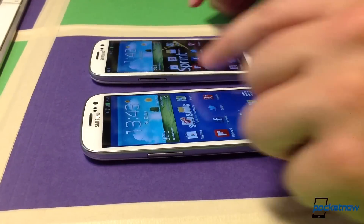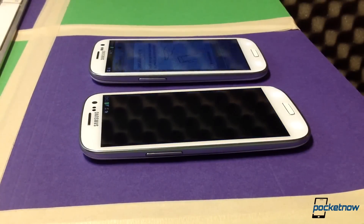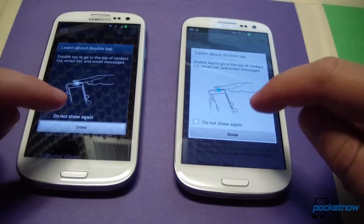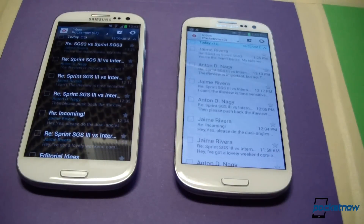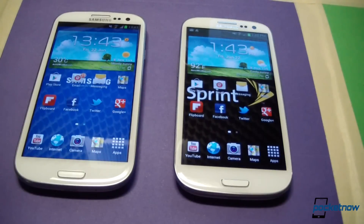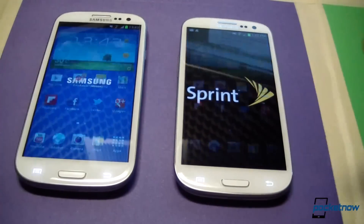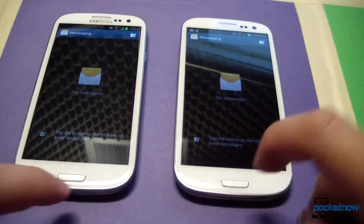Let's move on to email, which I have set up with my Pocketnow email address. Boom — and we have this first-use dialog telling us how to double tap to get the top of a list. Once again, that was pretty instant on each device. Let's try messaging — boom. I have no messages because I use Google Voice, but those apps launched right away.